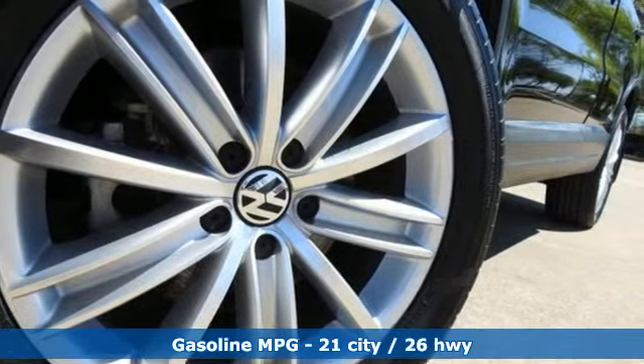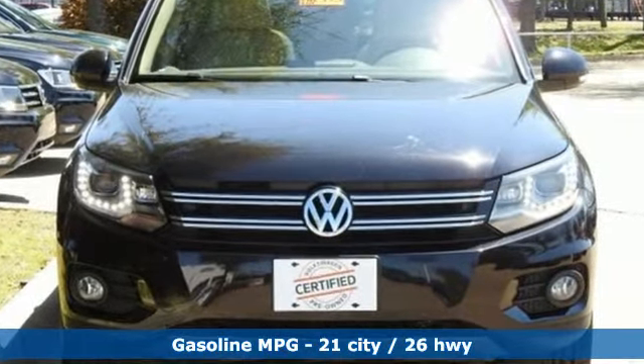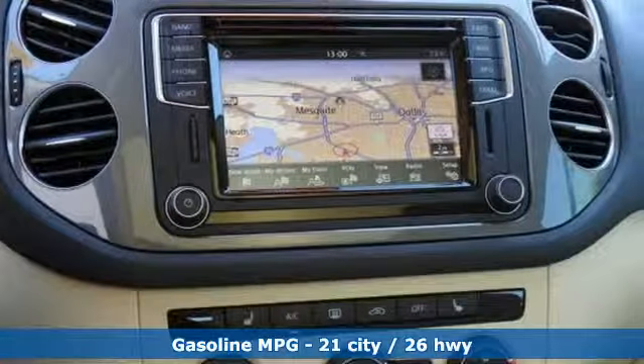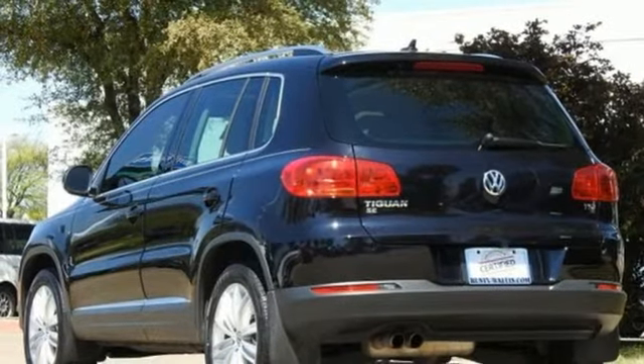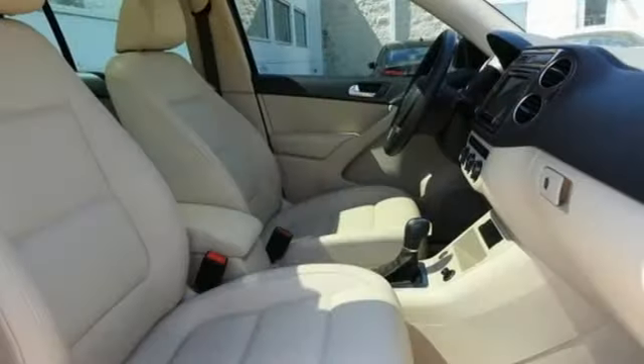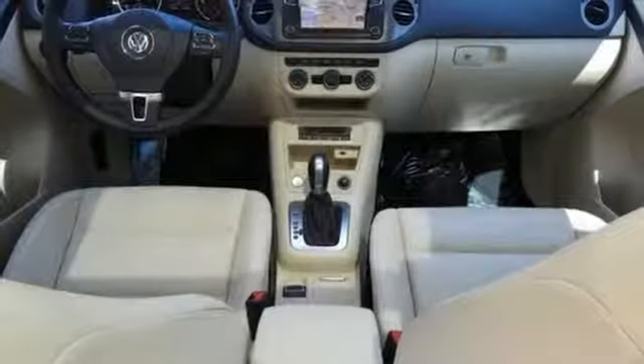Automatic transmission. Front heated bucket seats. Streaming audio. Auto-dimming rear-view mirror. Air conditioning. Power heated mirrors. External memory control. Power sliding and tilting sunroof. Doors and push-button start proximity key. And turbo inline four-cylinder engine.